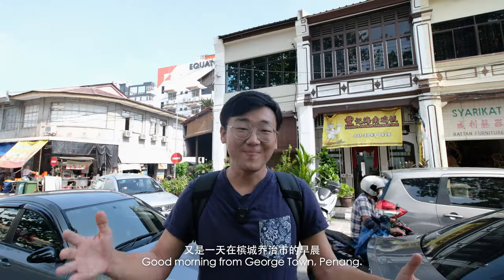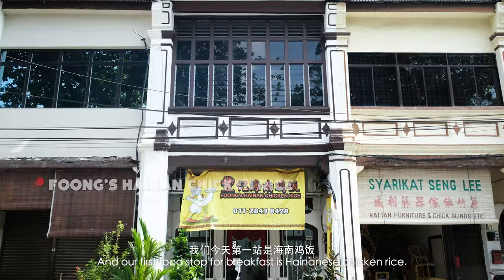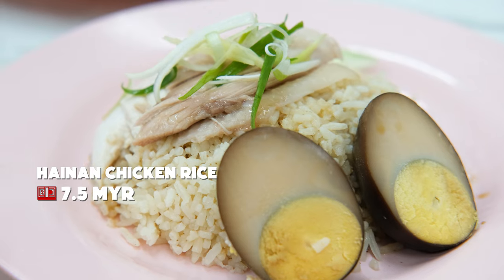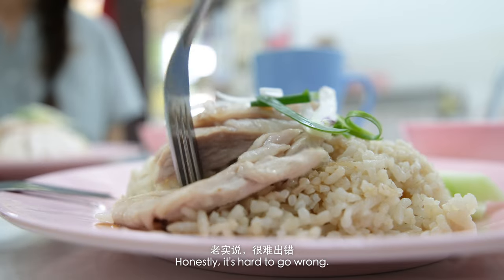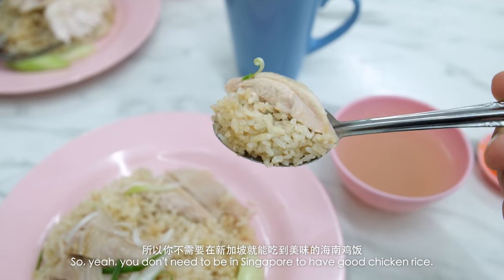Good morning from Georgetown, Penang. It's another day, which means another day of eating. And our first food stop for breakfast is Hainanese chicken rice. Very delicious chicken rice — honestly, it's hard to go wrong. It's just brilliant comfort food. You don't need to be in Singapore to have good chicken rice.